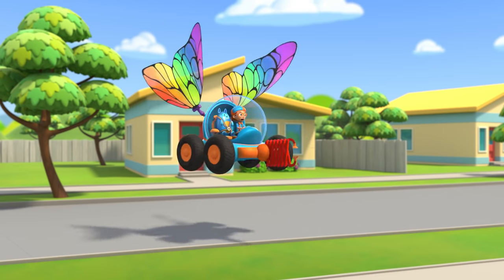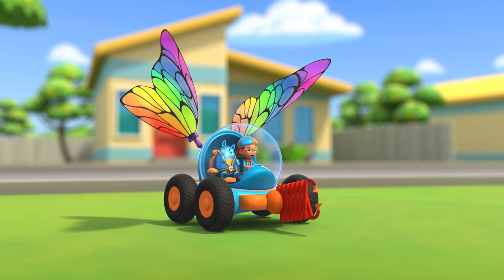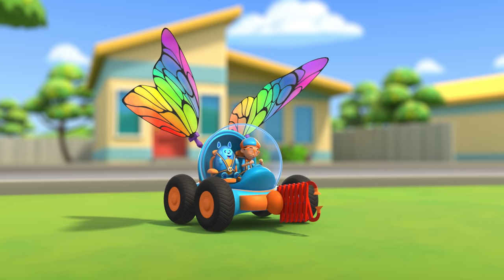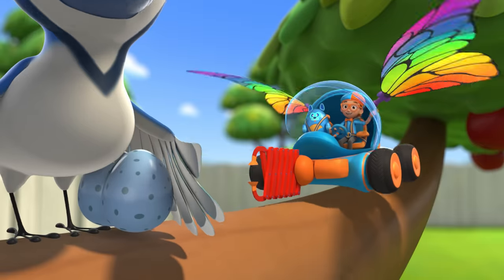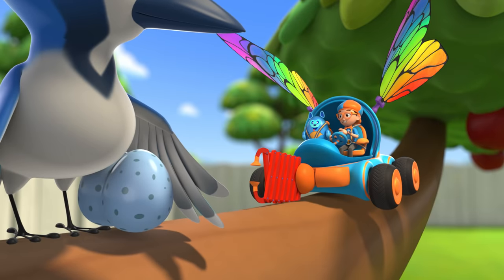Activate Blippi Station! Shrinking down! The Blippi Mobile is ready for adventure! Hey! It's me, Blippi! And this is Deebo!